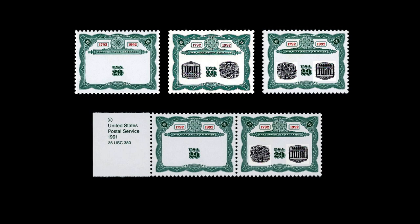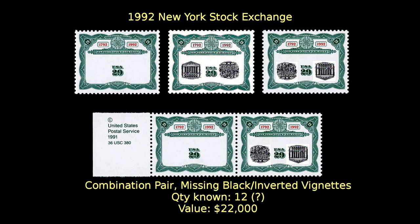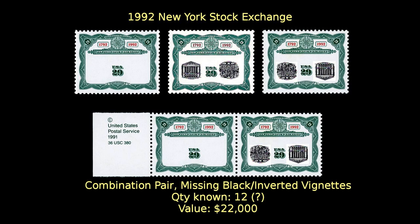Number two on the list brings back the New York Stock Exchange stamp for a second encore. As it turns out, some of the black-missing stamps and inverted-center stamps were adjacent to each other in the two discovery panes. A single pair of these combination error stamps is valued at $22,000.